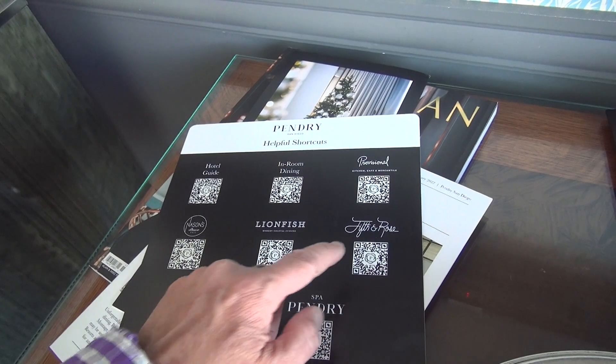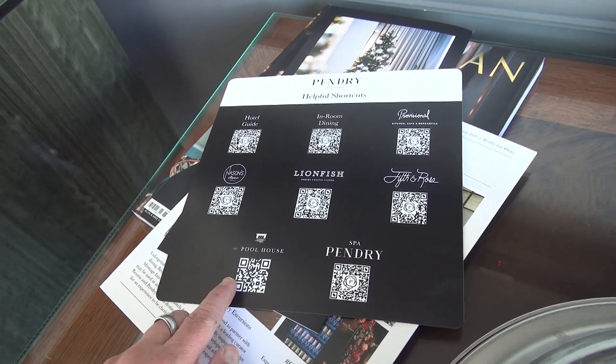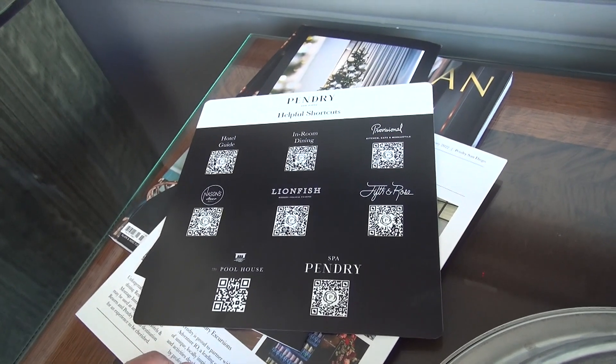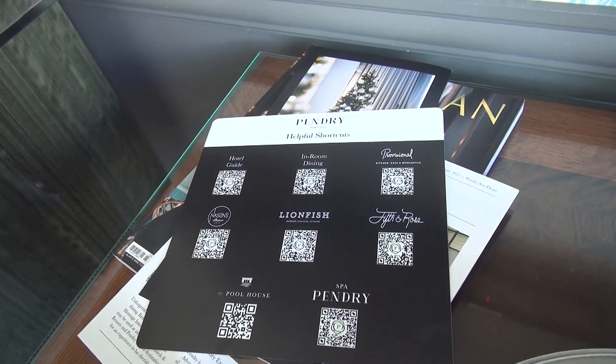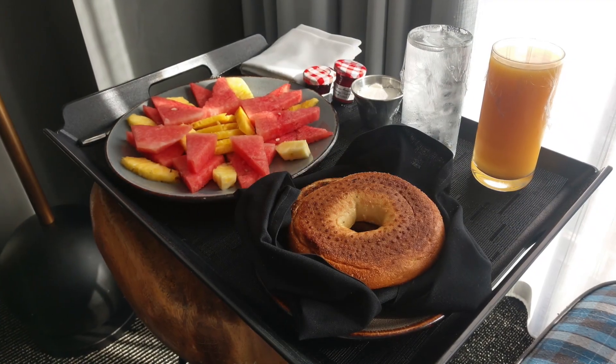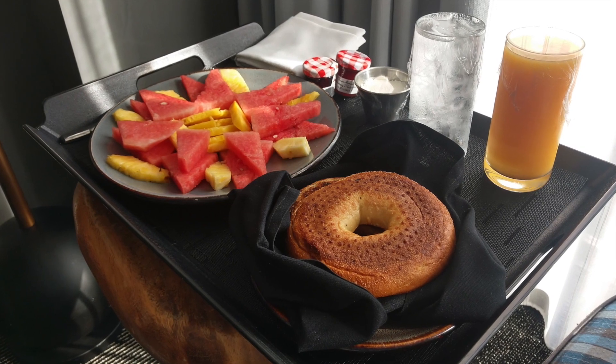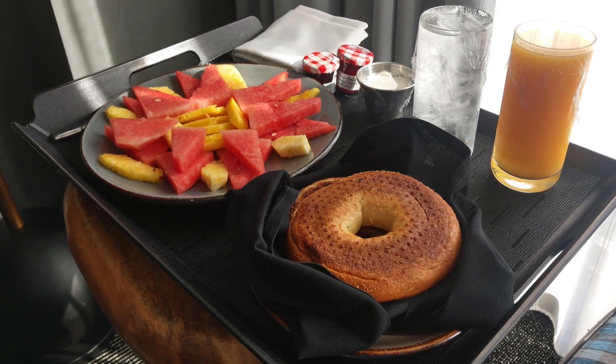The restaurants are Lionfish, Provisional, Fifth and Rose, Nason's, and Pool House, which is their poolside cafe. We did have a really nice dinner last night at Nason's. I also had a very delicious room service breakfast with some fruit, a bagel, and orange juice.